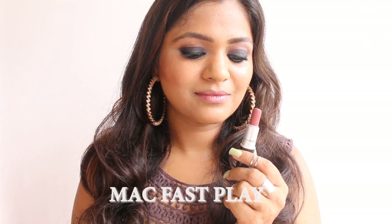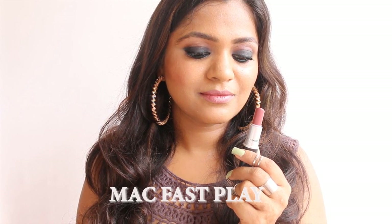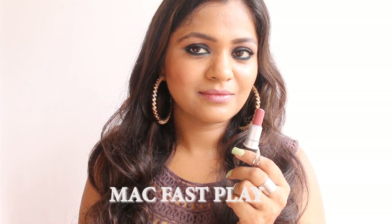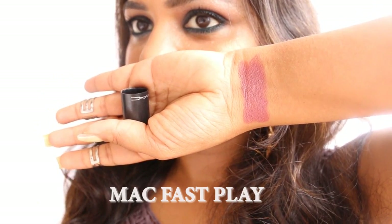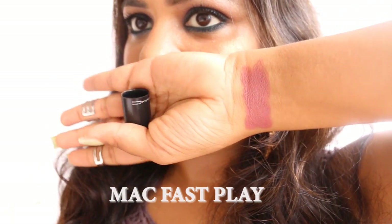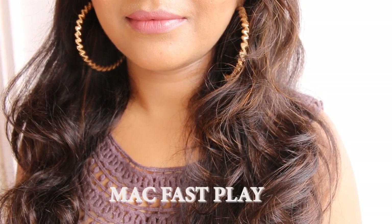The first shade I'm going to talk about is MAC Fast Play. This one is one of my favorite shades — I have used it so many times on my blog whyshe.com, and I wear it with smoky eyes almost all the time. It is a pinkish neutral shade which suits all skin tones. For medium to dusky skin tone, this is kind of a must-have nude shade.